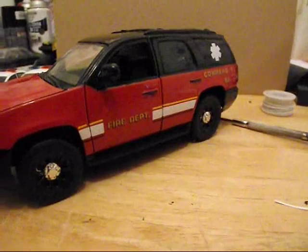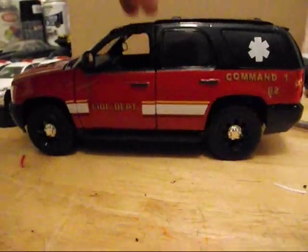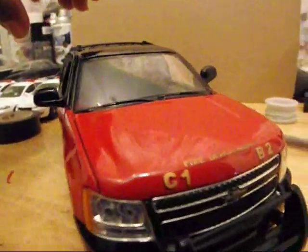We got the command unit done. As soon as somebody saw the picture, they wanted it, and they wanted it to have the light in the back center there, and the light on the visor.